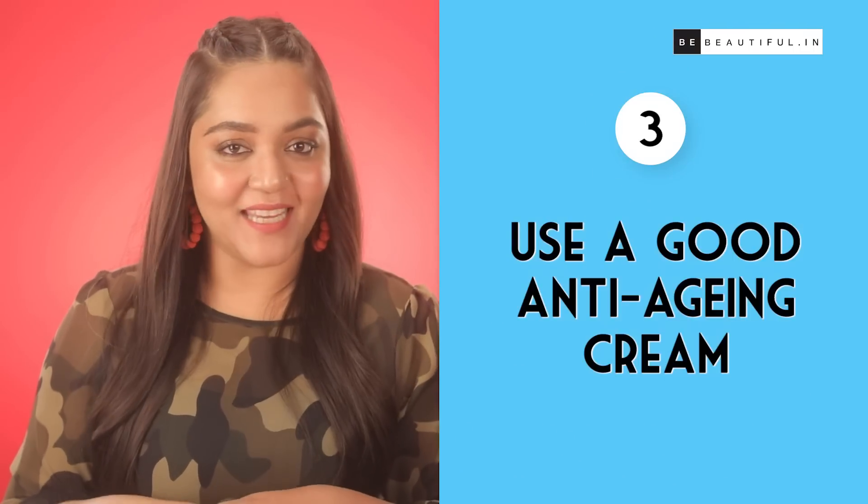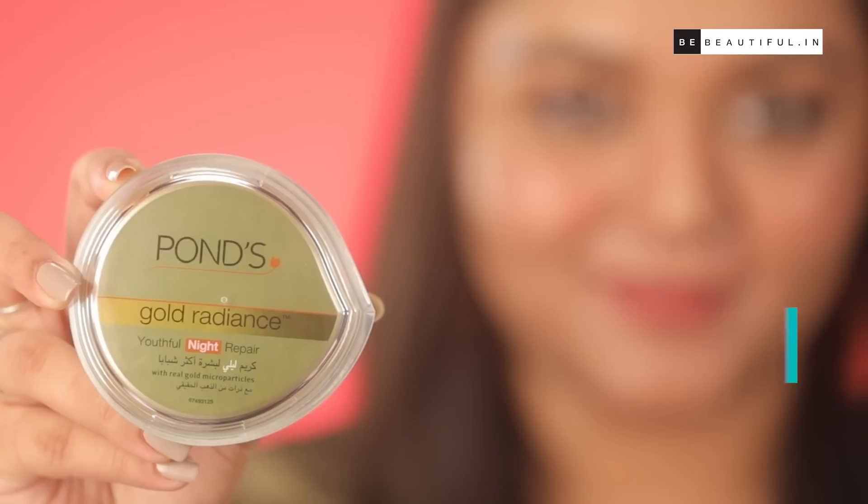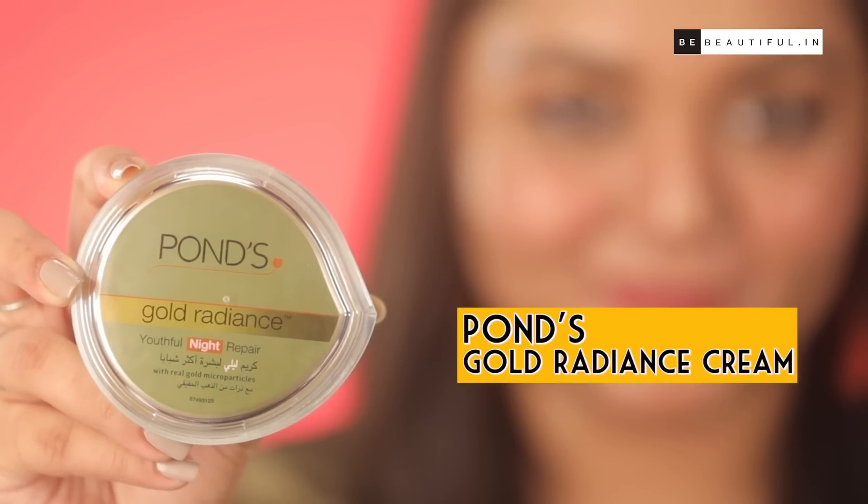Step 3: Use a good anti-aging cream. After cleansing and toning, you need to moisturize your skin. This sets your skin well for the rest of the day and whether or not you wear makeup, it helps create the perfect base for your skin to look healthy all throughout the day. This anti-aging cream is enriched with real gold serum.